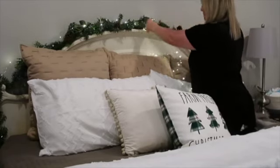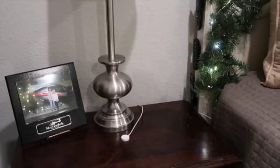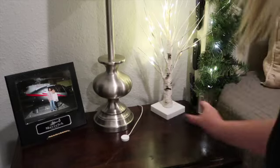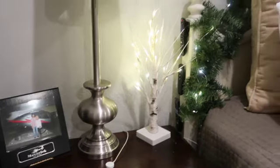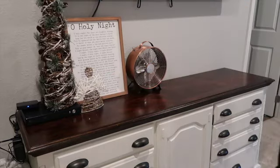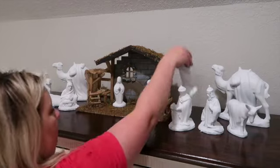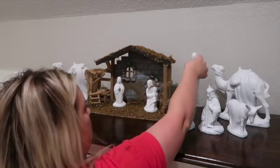Hi friends! Welcome to my channel and welcome to another Christmas Decorate with me. My name is Krista and today I'll be giving my bedroom a Christmas makeover. If you're into making your bedroom into a cozy winter wonderland, you're in the right spot. I hope you'll enjoy and possibly get some inspiration. Please like, comment, and subscribe if you do.